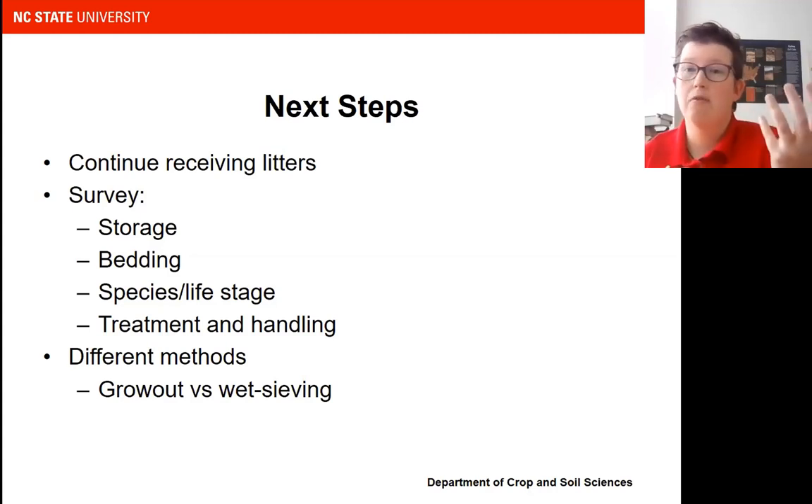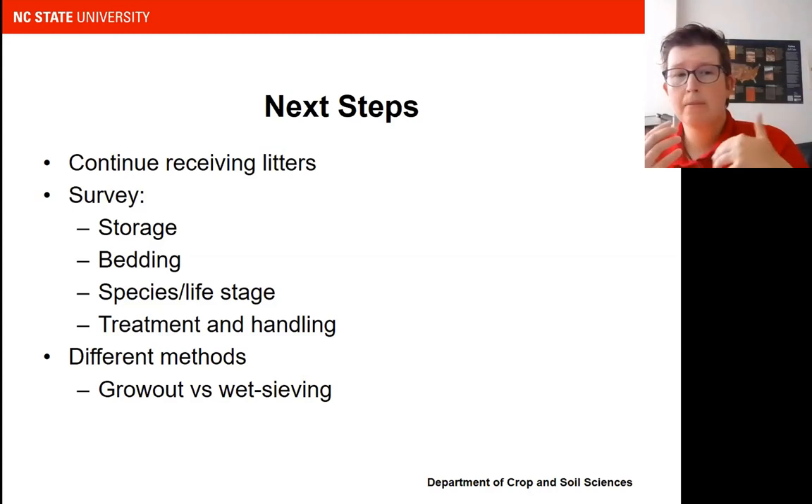We'll also look at any treatment and handling. As we've heard, compost is a really effective strategy to mitigate weed seed. A lot of growers in North Carolina are also windrowing and partially composting their litter between flocks, so that's something we could look at as well. And then different methods — we're currently doing the grow-out method, but we're going to learn more about the wet sieving method.